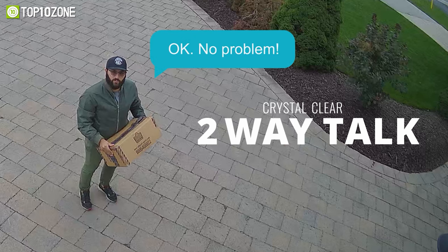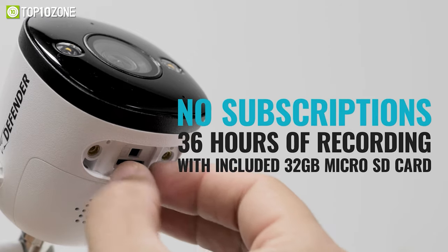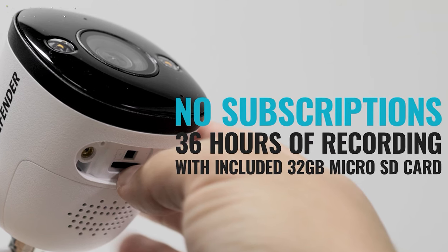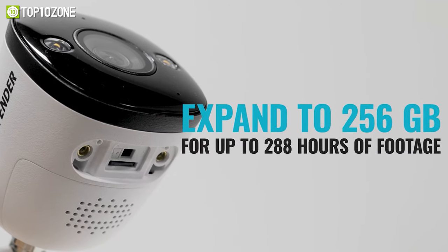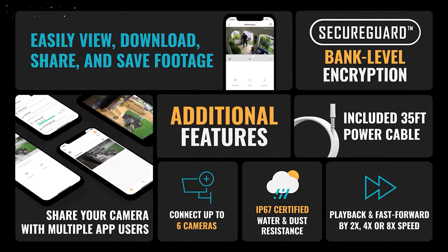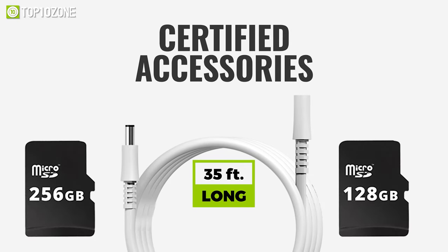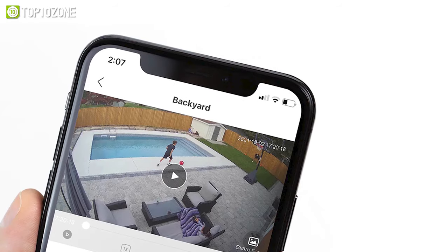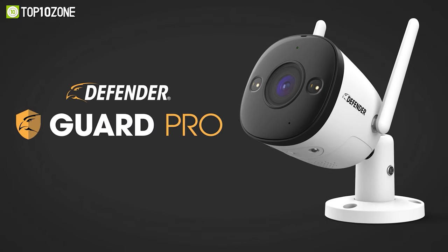The Defender Guard Pro has a crystal-clear two-way talk feature, which you can use to ask the delivery person to leave your package by the door or greet guests. It also has three custom recording options: scheduled recording, continuous recording, and motion recording. No cloud subscription is required, as it comes with a 32-gigabyte micro SD card that can store up to 36 hours of recording, expandable up to 256 gigabytes for up to 288 hours of footage. The camera is IP67 water and dust resistant, has bank-level encryption, and includes a 35-foot power cable.